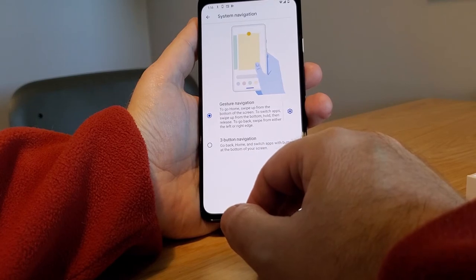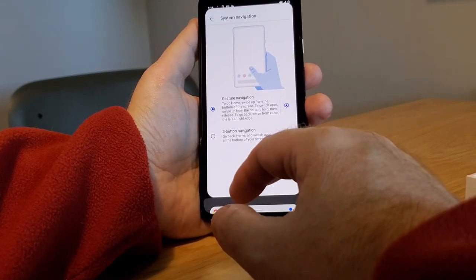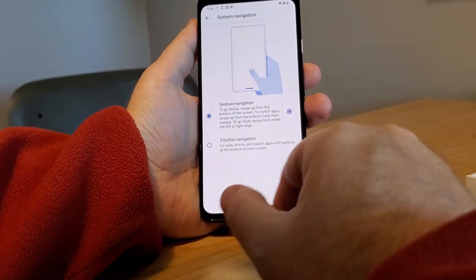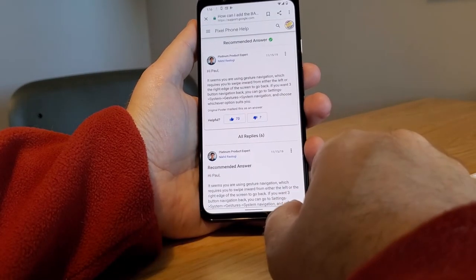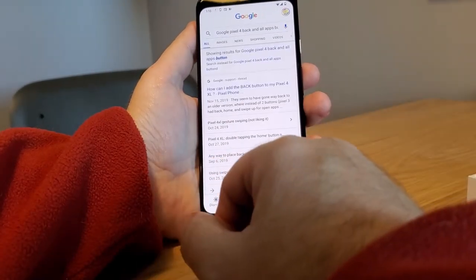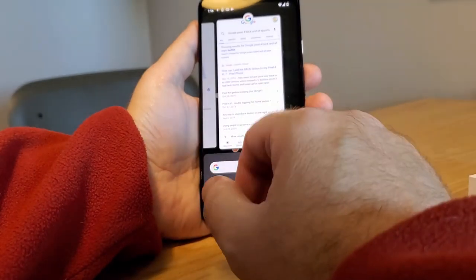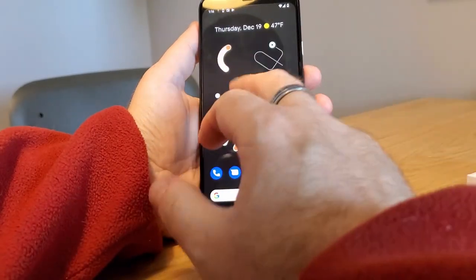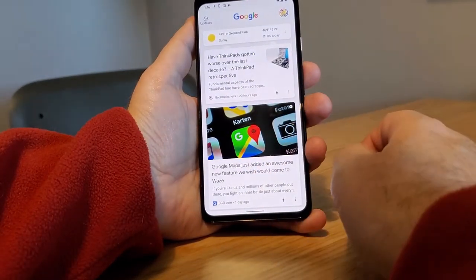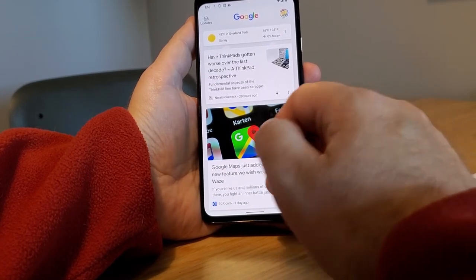To go home, swipe up from the bottom of the screen. To switch apps, swipe up slowly. To go back, swipe from either the right or left edge. And there you go — back to that screen. We also have our Google Assistant, which tells us all about things that Google thinks we should know based on our search.